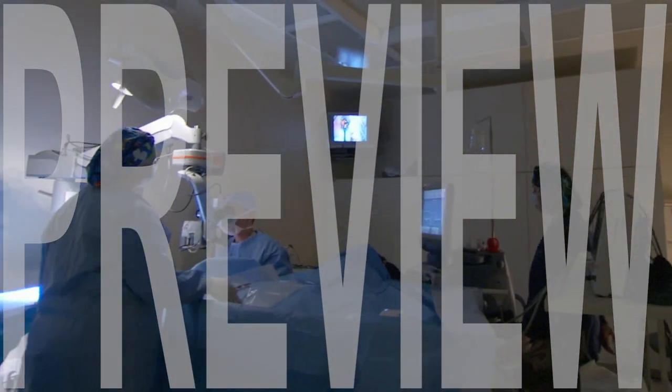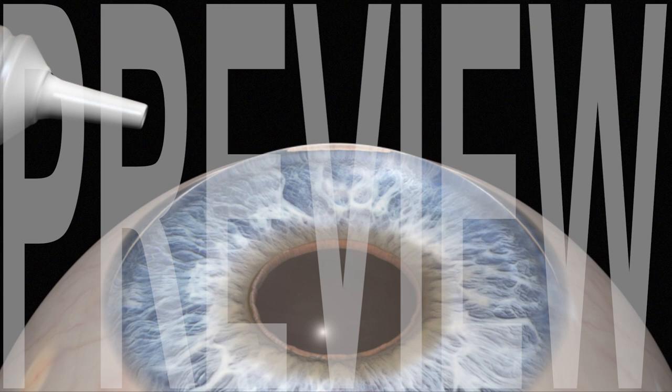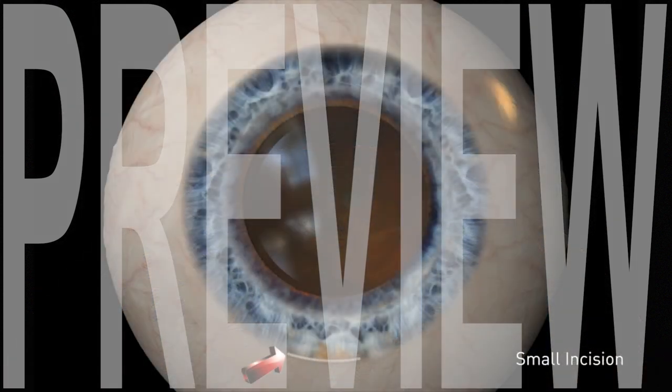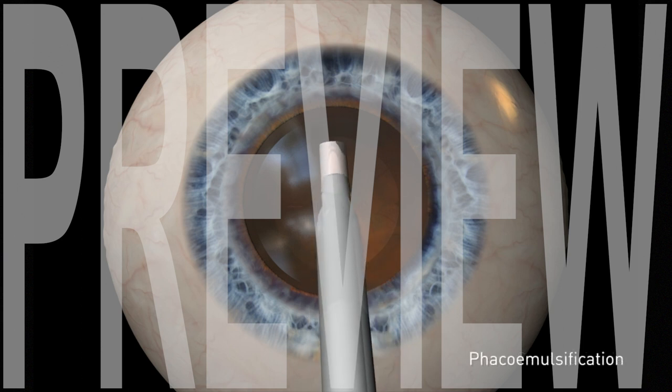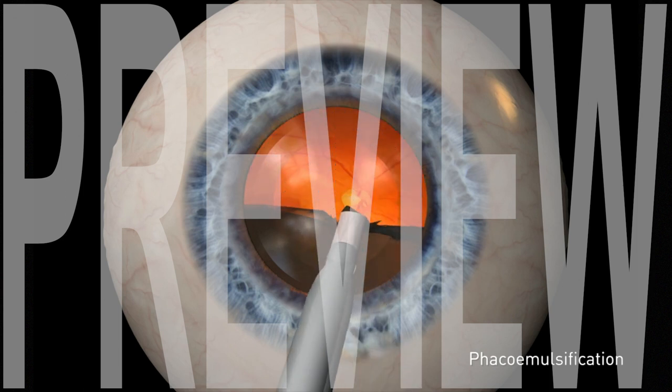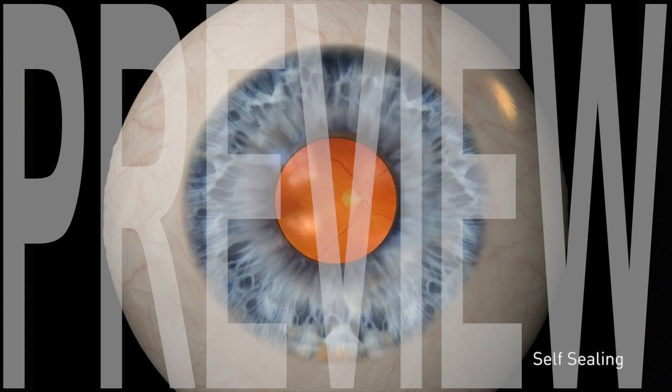Your procedure will be performed in an outpatient surgical suite. Your eye will be completely numbed with eye drops or local anesthesia. Then, a small stair-stepped incision is made to the side to allow access to the natural lens. Next, a circular opening is created in the capsular membrane that surrounds the natural lens to provide access to your lens. Then, using an ultrasonic instrument, the lens is gently broken apart and vacuumed from the eye. The intraocular lens that you choose is then inserted into the capsular membrane that held your natural lens. The stair-stepped incision is self-sealing, usually, but not always, requiring no sutures.